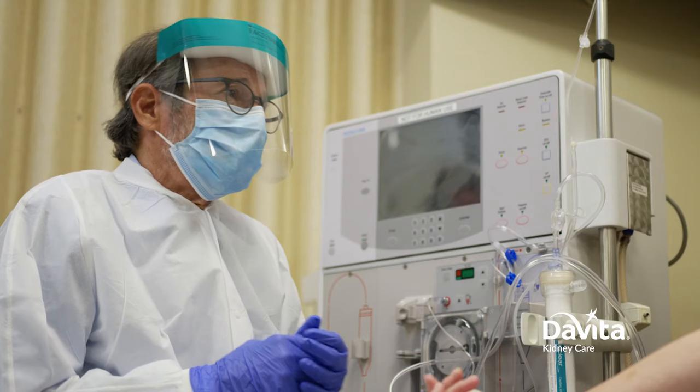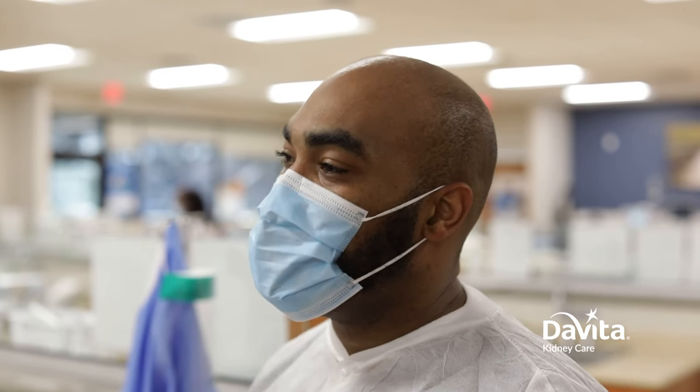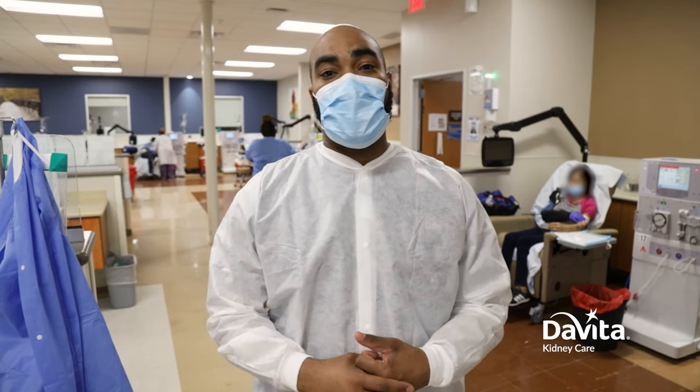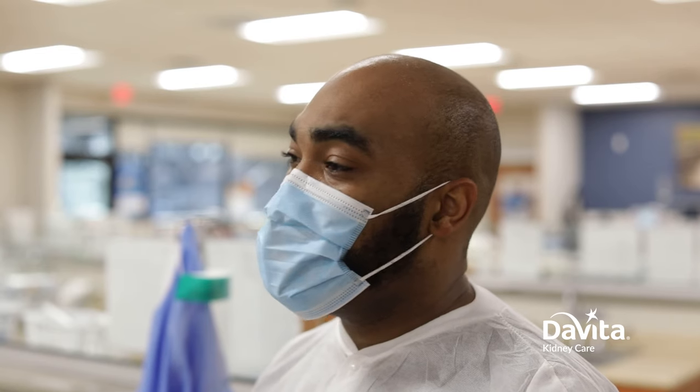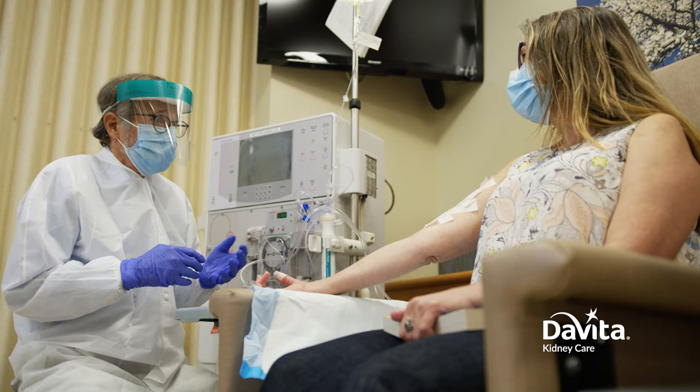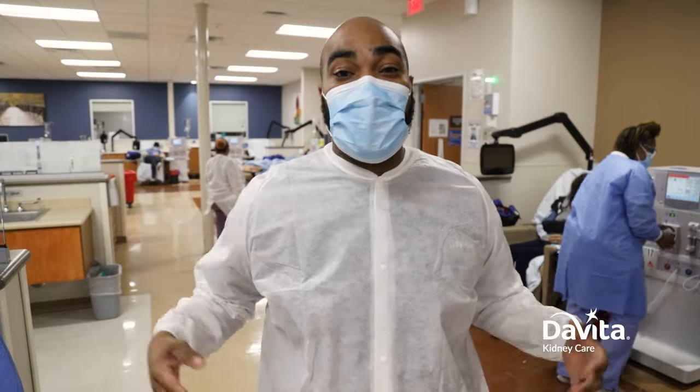DaVita is a special place and that's the reason why so many people choose to treat in our centers as opposed to other places. We are truly committed to living out the DaVita way. We care for our patients as if they are our own — we don't look at it as a patient relationship but more of a family relationship. If you step onto a dialysis floor, you may hear laughter, you may hear cheering, you may hear us playing games.